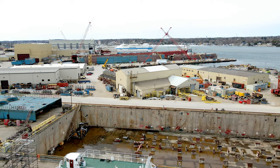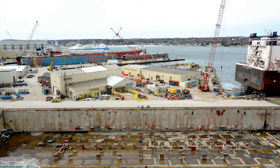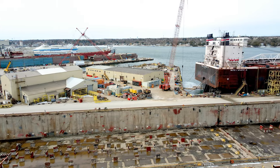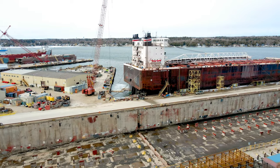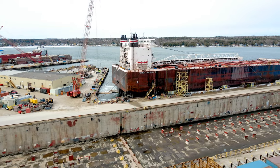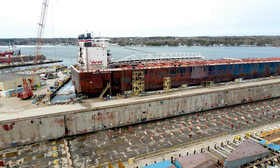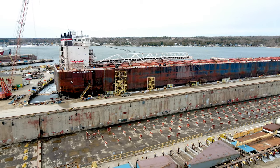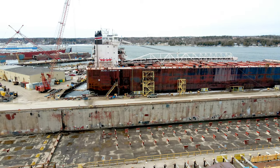Once the hull was completed, the focus shifted to the installation of the LNG storage tanks. These tanks were carefully positioned and secured in place, with insulation and piping installed to maintain the LNG at the required temperature and pressure. The tanks were designed to hold up to 2,200 cubic meters of LNG each, which is enough to fuel several ships before needing to be refilled.